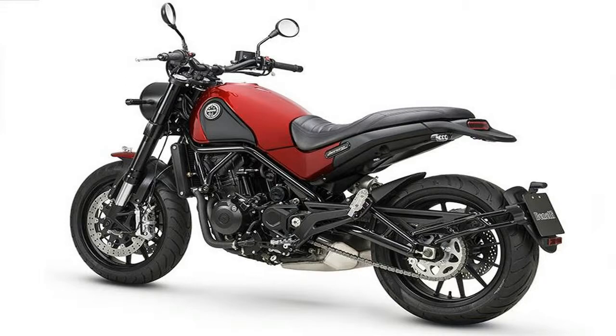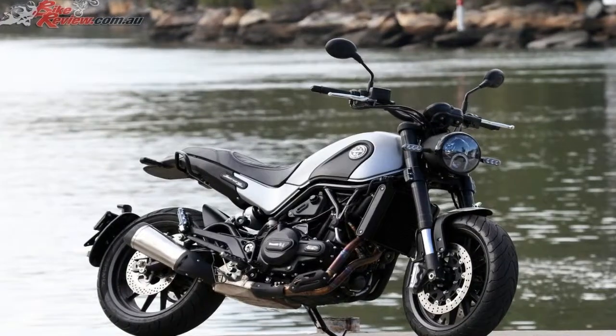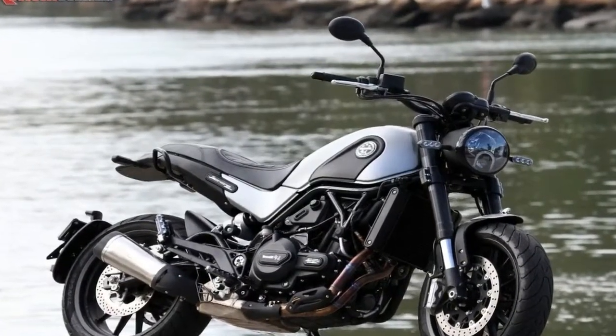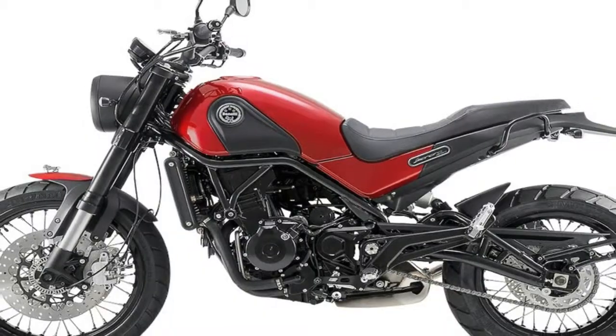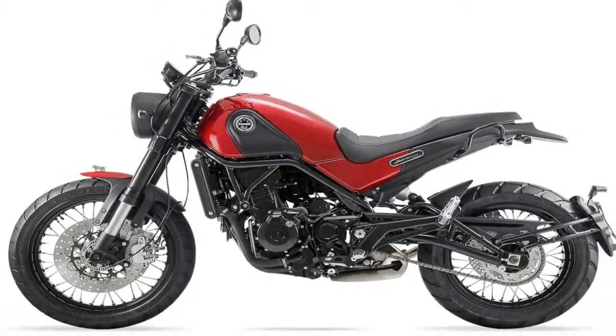These motorcycles were first showcased at the 2015 EICMA as a concept, and the very next year the production model came out for the European and a few Asian markets, and it had maintained the rugged and beautiful lines.